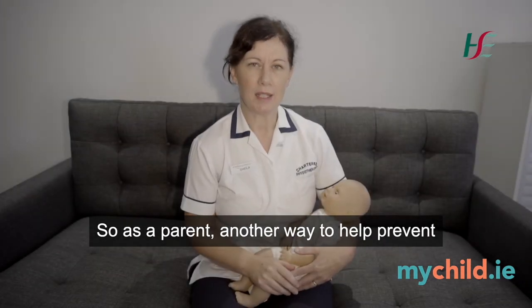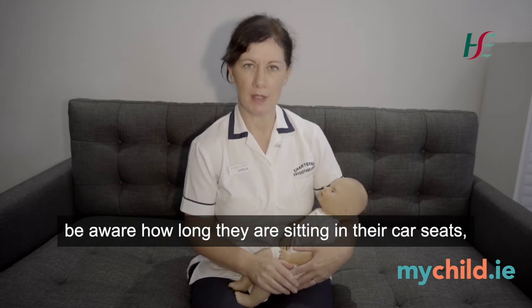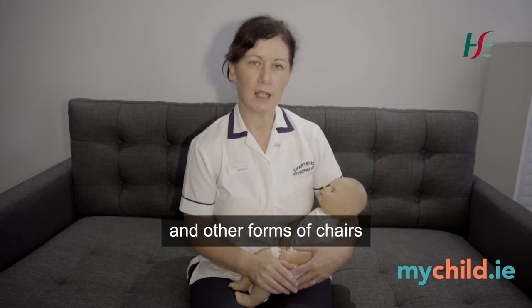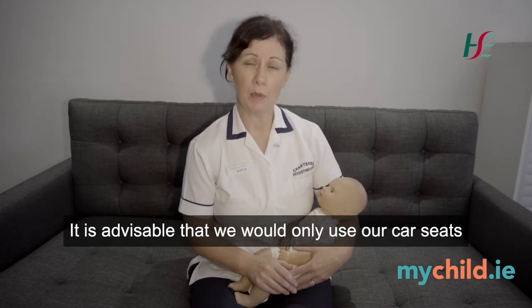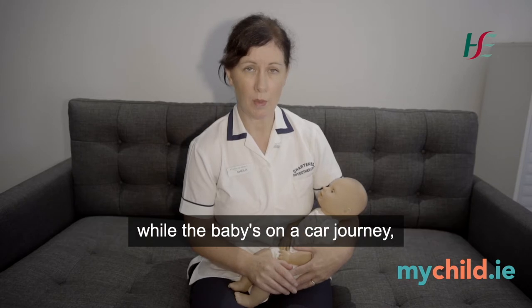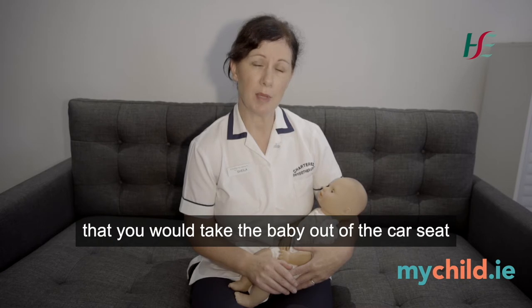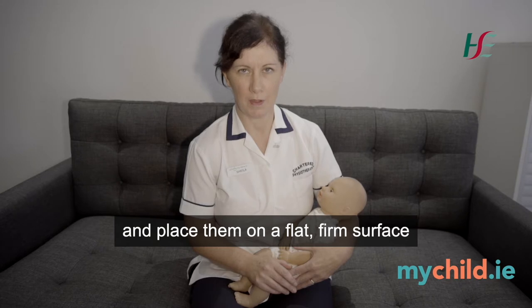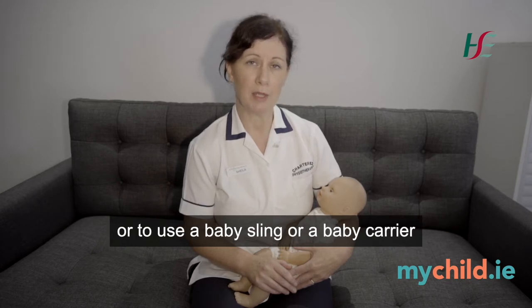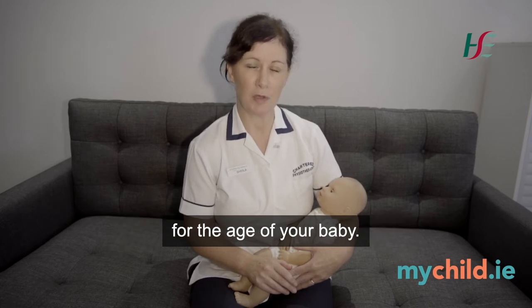As a parent, another way to help prevent your baby developing flat head syndrome is to be aware of how long they are sitting in their car seats and other forms of chairs like swings and plastic bouncer seats. It is advisable to only use car seats while the baby is on a car journey, and when you arrive at your destination take the baby out of the car seat and place them on a flat firm surface, or use a baby sling or carrier that has good neck and head support for the age of your baby.